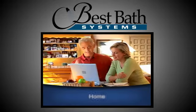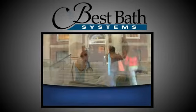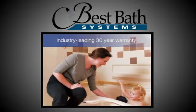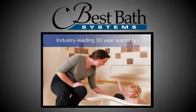You will find a solution to fit any application, including home remodel, health care facilities, university living, and anywhere ADA compliance is required. And all Best Bath Systems showers, tub showers, and shower pans are backed by an industry-leading 30-year warranty.